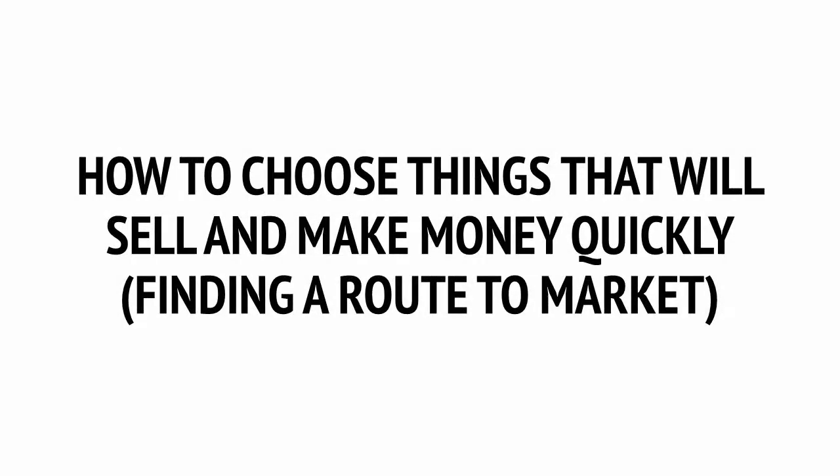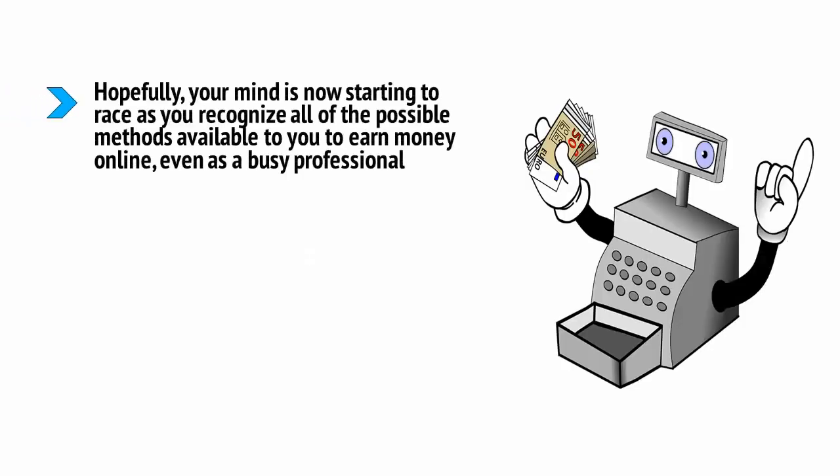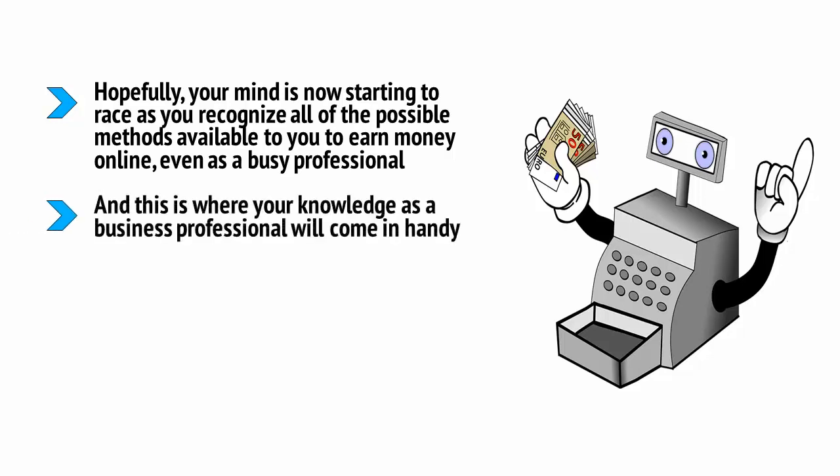How to choose things that will sell and make money quickly, finding a route to market. Hopefully your mind is now starting to race as you recognize all of the possible methods available to you to earn money online, even as a busy professional. There is a difference between setting up a business quickly and setting up a business that will be successful quickly. This is where your knowledge as a business professional will come in handy — using your existing experience and understanding, you should be uniquely poised to create an online business model that earns money quickly, and hopefully stand a better chance than most when it comes to understanding the systems in place and tweaking them to get better results.